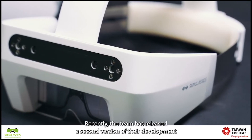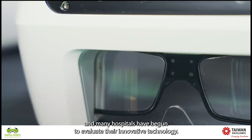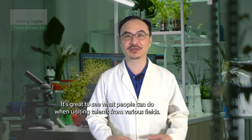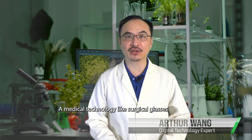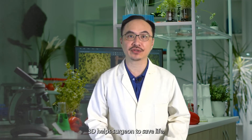Recently, the team has released a second version of their development, and many hospitals have begun to evaluate their innovative technology. It's great to see what people can do when uniting talents from various fields. A medical technology like surgical glasses really helps surgeons to save lives.